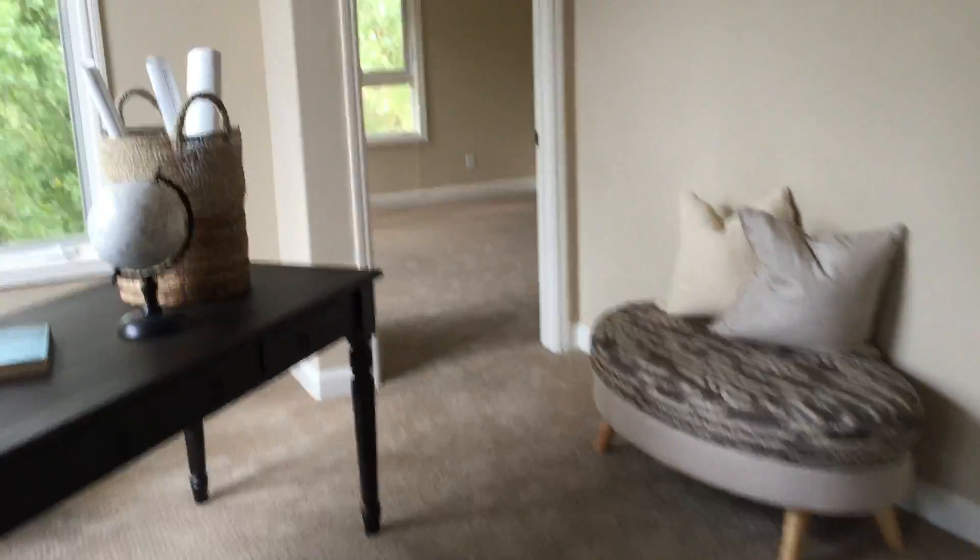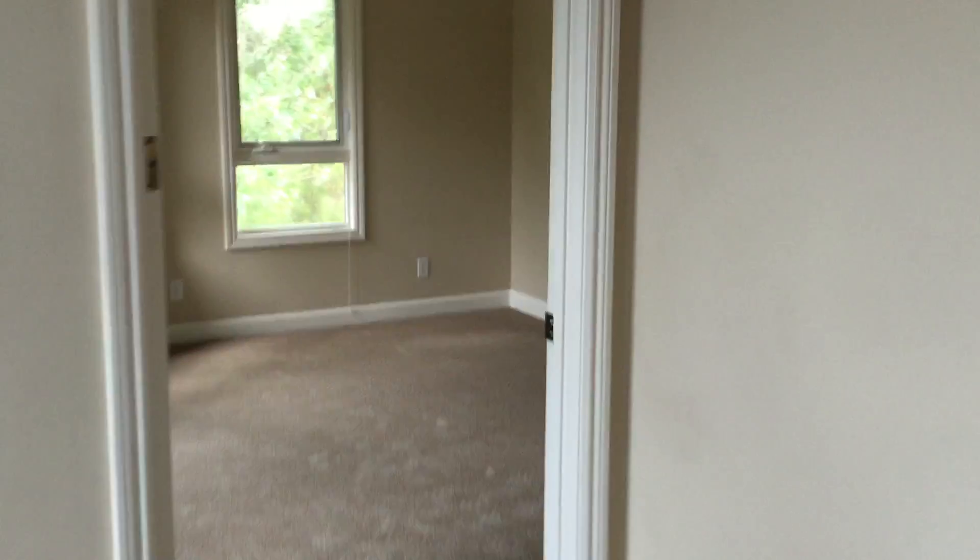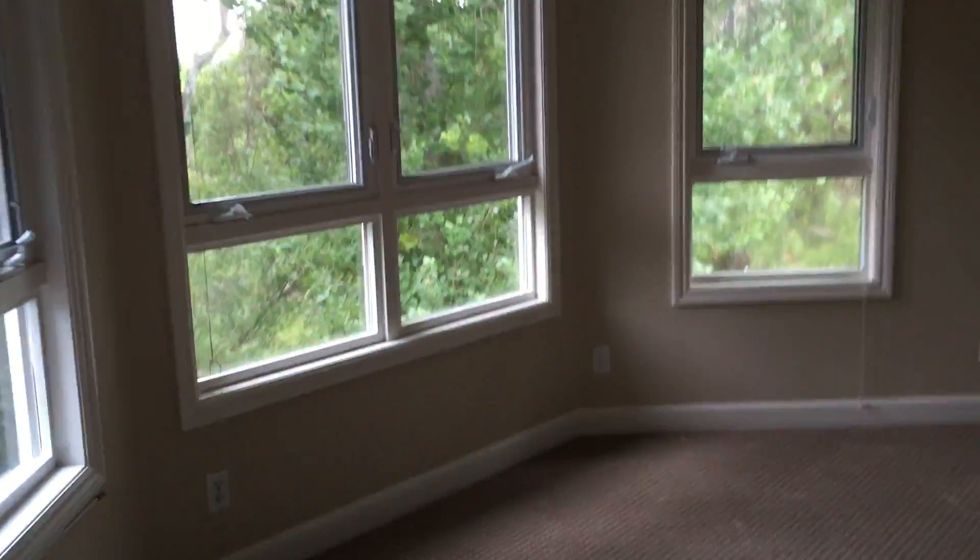Those two bedrooms share this sort of common space in the middle, and then there's another bedroom over here. They're all sort of interesting sizes. This one has a big closet. Interesting setup.